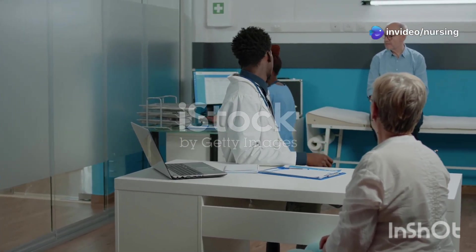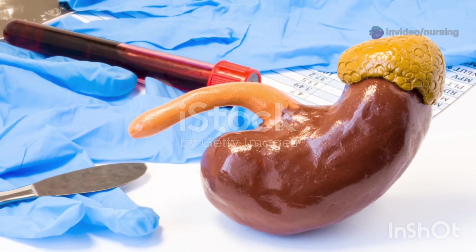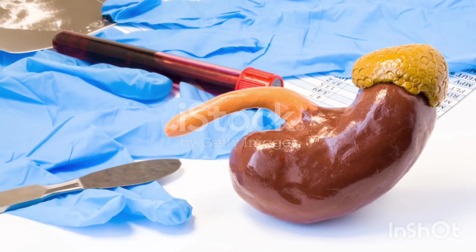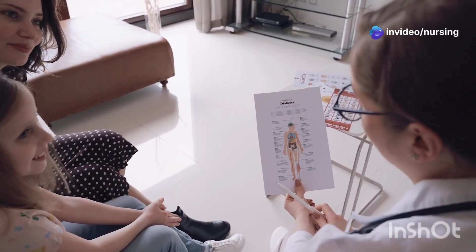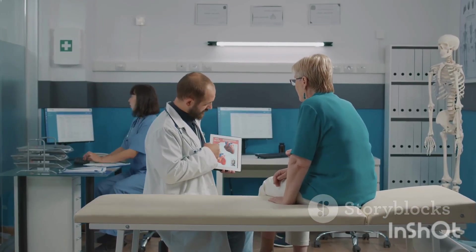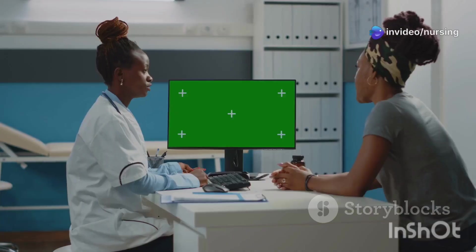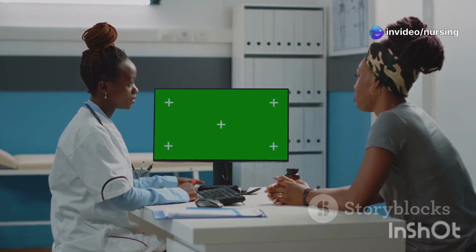Now let's dive into a hormonal condition called Addison's disease. In Addison's disease, your adrenal glands — which are like these little hats that sit on top of your kidneys — don't produce enough of certain hormones, specifically cortisol and aldosterone. These hormones play a big role in regulating salt and water balance in your body. So when they're out of whack, it affects your electrolytes. Specifically, in Addison's disease, you see low sodium or hyponatremia, and high potassium or hyperkalemia. These electrolyte imbalances can cause a whole bunch of problems, so it's super important to manage them carefully.